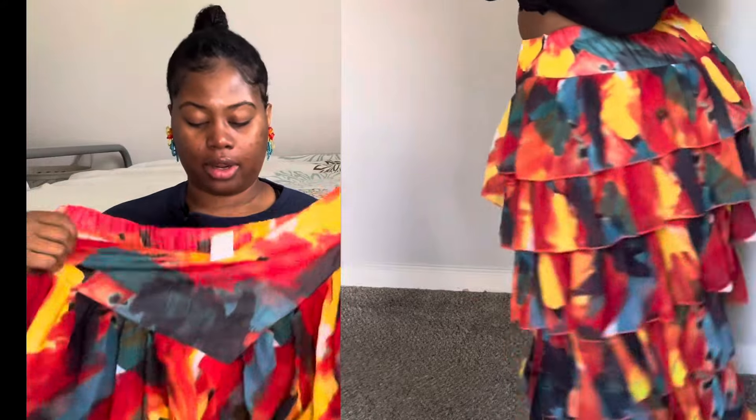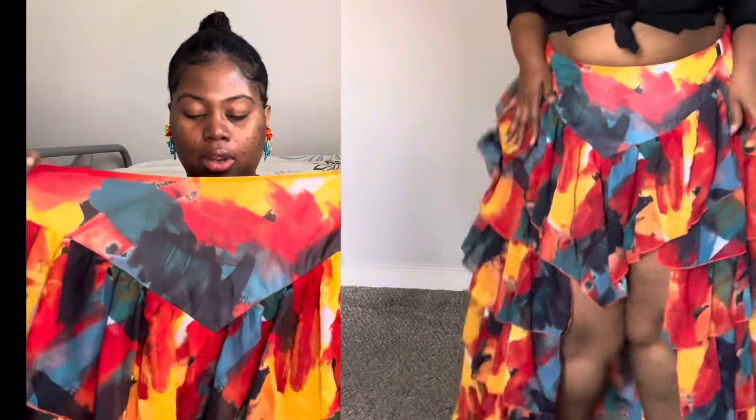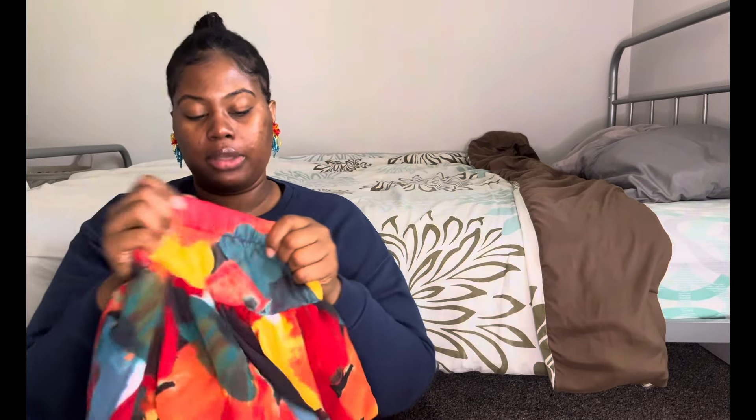As you can see in the try-on part, it's super cute. I don't think I had it straight on so it looks a little weird. However, this skirt is so pretty — I imagine myself in Mexico, Panama, Puerto Rico, somewhere like fiesta, that's what it's giving. It has an invisible zipper and an elastic band.